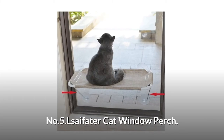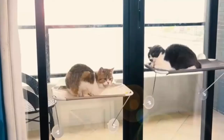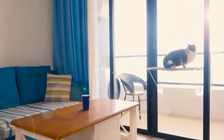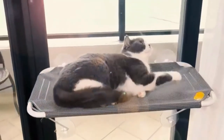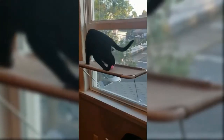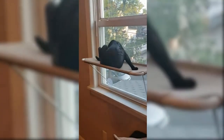Number 5: Elsaifator Cat Window Perch. Its installation is quick and effortless without any tools, with the help of an easy to follow instruction guide. It provides a safe sunbathing spot for cats and gives cats more space to enjoy the beautiful scenery outside the window. Made of iron and steel, its big suction cup can hold up to 50 pounds. The removable rugged fabric mat is waterproof, quick drying, and easy to clean.